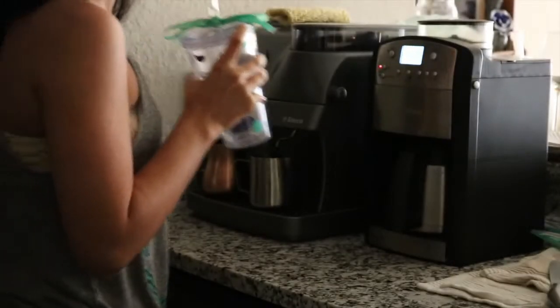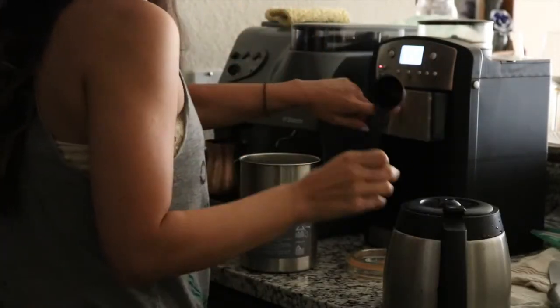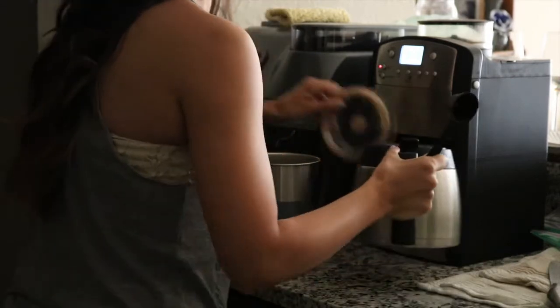Hey guys, welcome back to my channel. Today I'm doing another what I eat in a day. And of course you guys know I always start my day with some water and some coffee. I love coffee in the mornings.